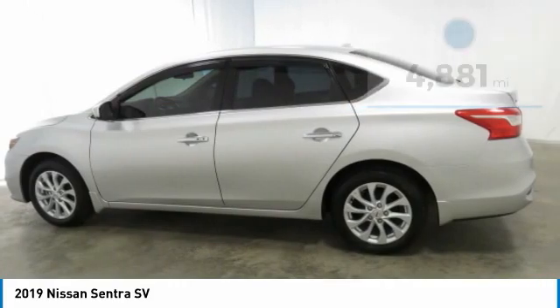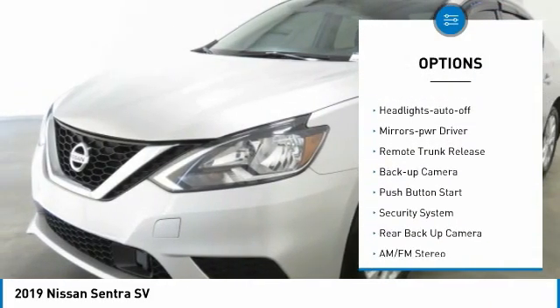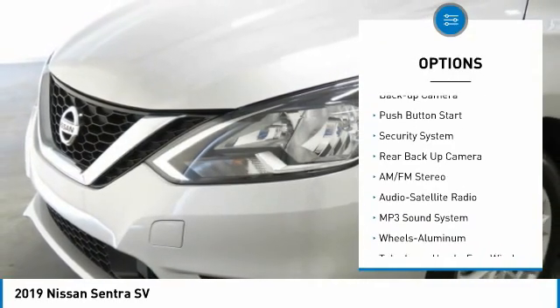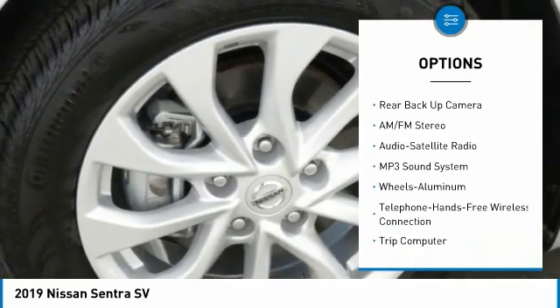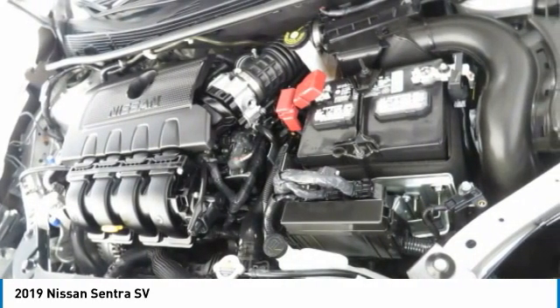Here are some of this vehicle's great options: aluminum wheels, traction control, remote keyless entry, FWD, headlights auto off, mirror memory, remote trunk release, backup camera, push button start, security system.